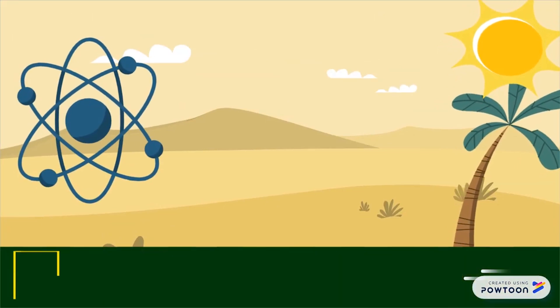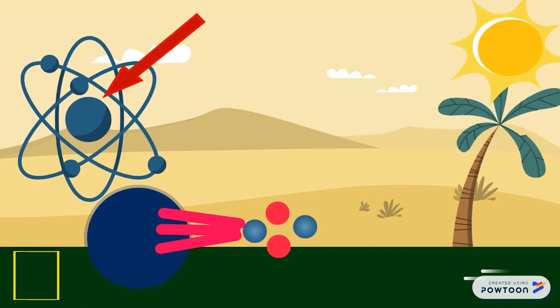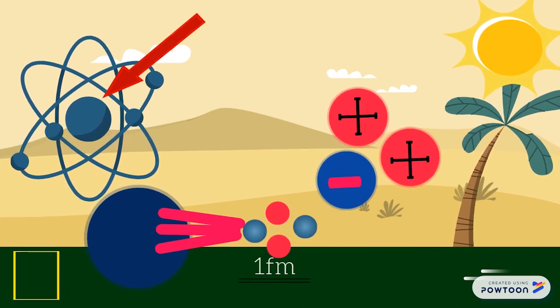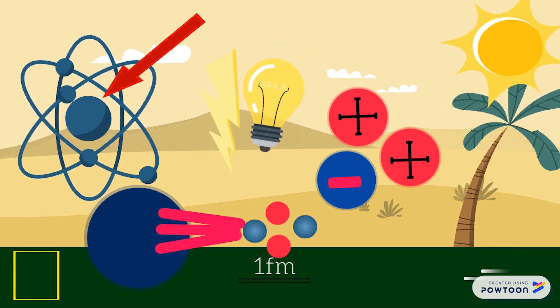According to National Geographic, nuclear energy is the energy in the nucleus or core of an atom — an energy source that has zero emissions that can be used to create electricity, but must first be released from the atom.